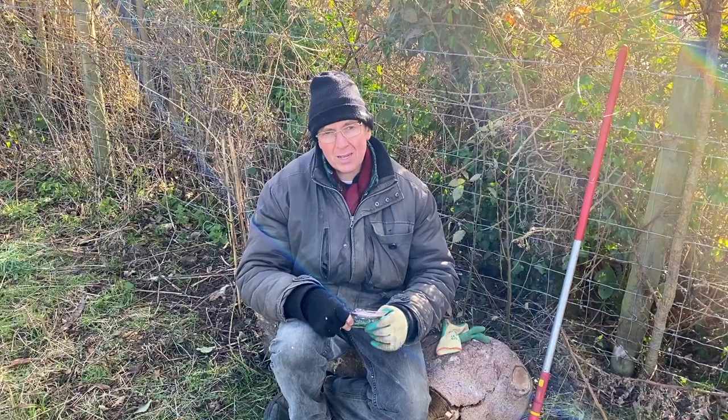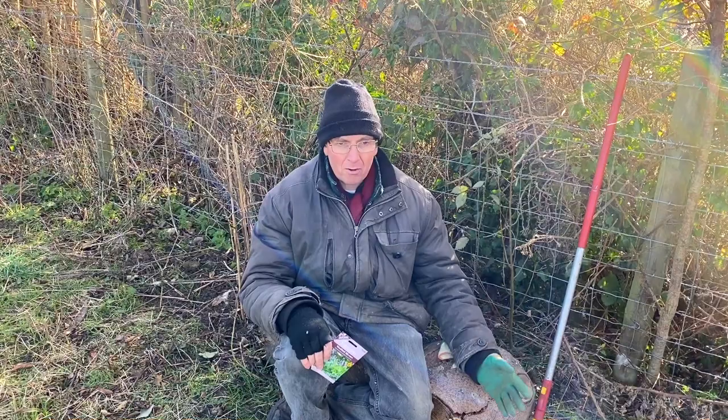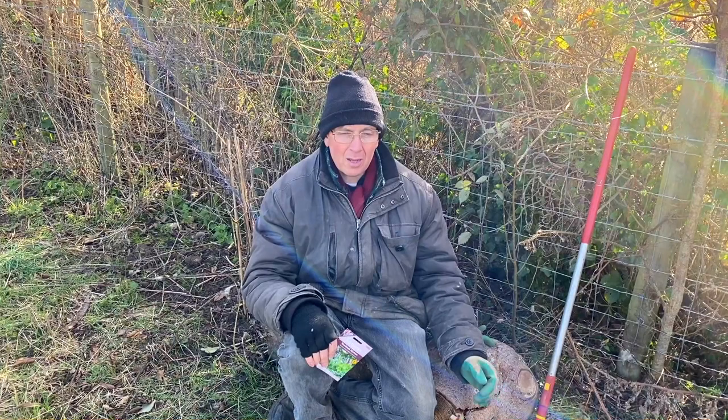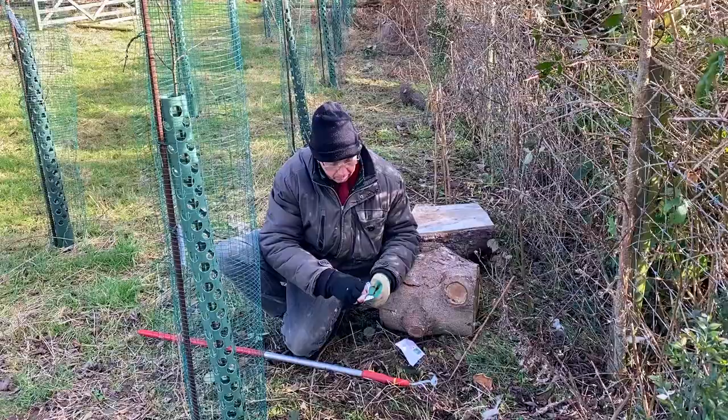Today we're looking at sowing wildflower seeds along this hedge. We're using a woodland mix and the great benefit of that is there are things like foxgloves for bumblebees, red campion for bees later on, and things like white campion and achillea for the hoverflies. The hoverflies are fantastic pollinators. All of the things that we do here increase the ecological impact in a good way and we gain a huge biological advantage for our crops.